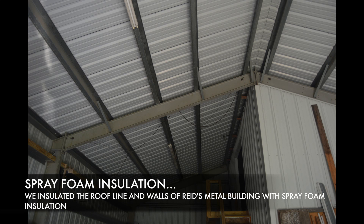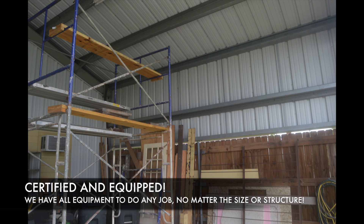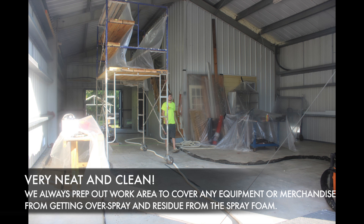We insulated the roof line and walls of Reed's metal building with our spray foam insulation. We're certified and equipped — we have all the equipment to do any job no matter the size or structure. To keep things neat and clean, we prep our work area to cover any equipment or merchandise from getting overspray from the spray foam.